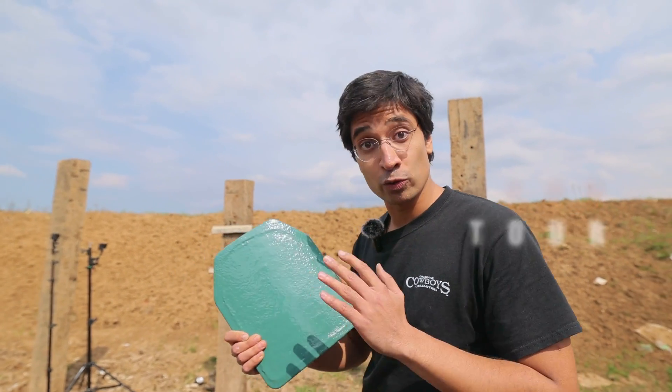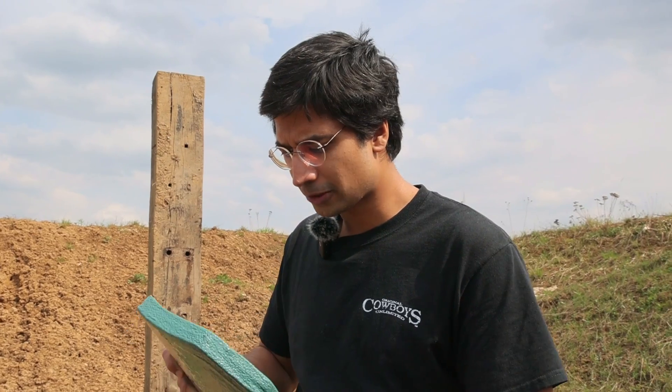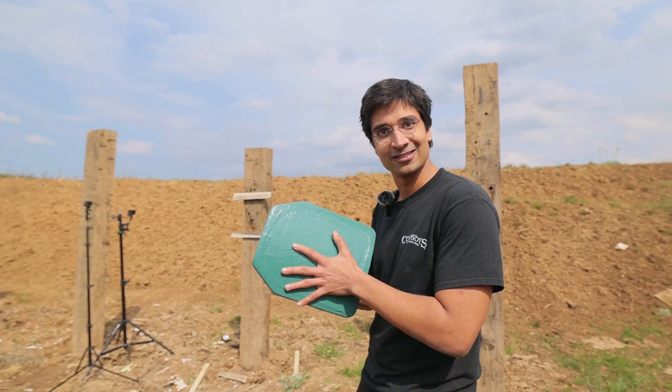This is the Russian one made by Rostec. It's a BR5, or Level 4 American standard plate. It is supposed to survive a direct hit from an armor-piercing round from a 7.62x54 or 7.62x51 rifle. Let's see how it survives our test.